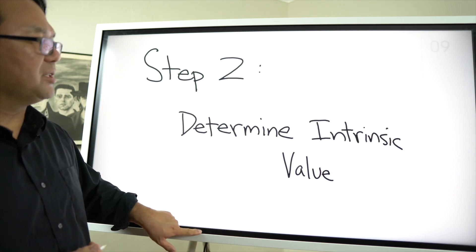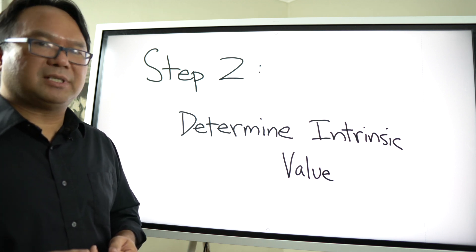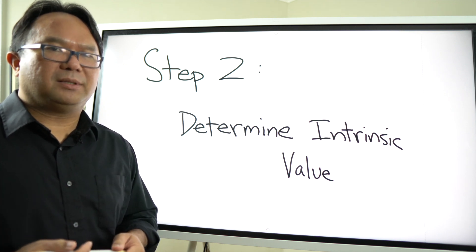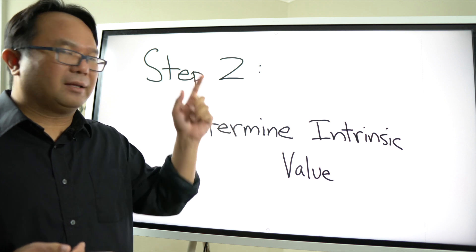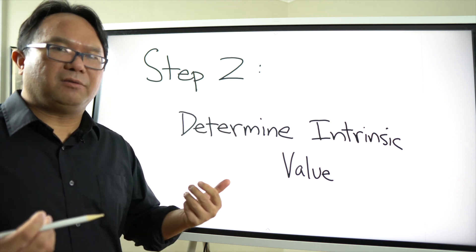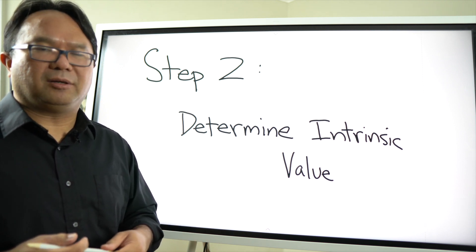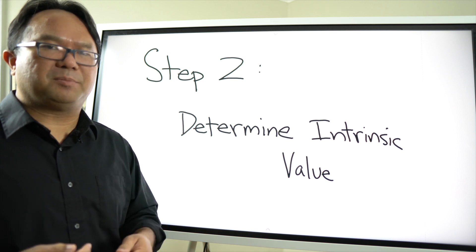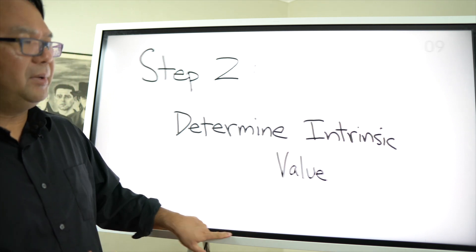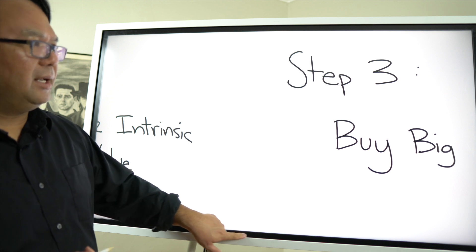Moving on to step two — step one was a big deal, but you want to make sure step one is right. Step two is: from there I determine the intrinsic value. I've done that in numerous videos — I'll put the link up here. This one shows how I calculate intrinsic value for PNC Bank, which was a recent increase in holdings by Berkshire Hathaway. I go over that step by step in that video.